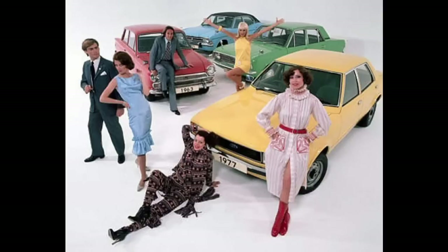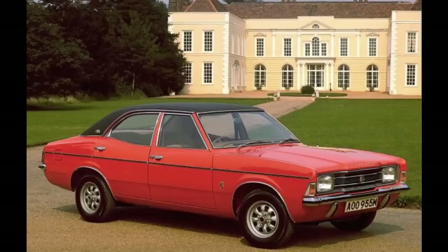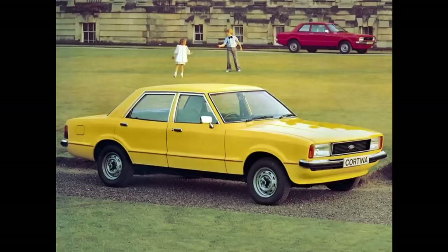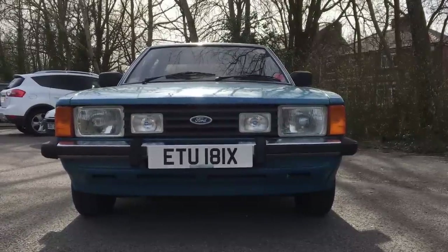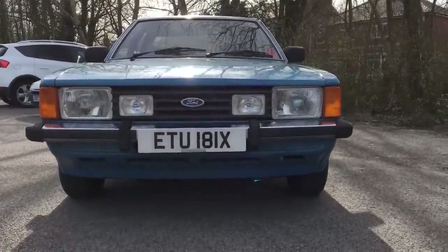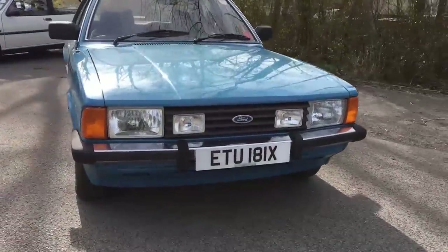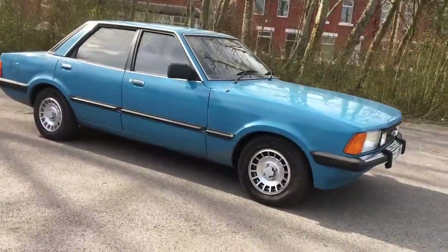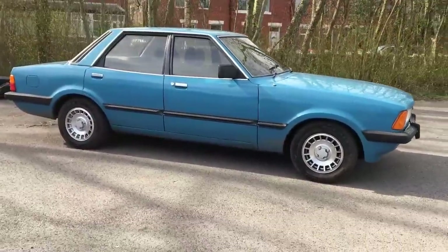In the mid-70s, Ford was on top of the world. The American-influenced, coke-bottle-styled Mark 3 Cortina was an enormous success, but Ford knew their market well and understood exactly what they needed to do once the time came to replace it. Enter the Mark 4. This new car judged the public mood perfectly with its blend of familiarity and modernity. Gone was the coke-bottle styling, and in was a more conservative one. Ford knew how much they relied on fleet sales, and tailored this car just for them.